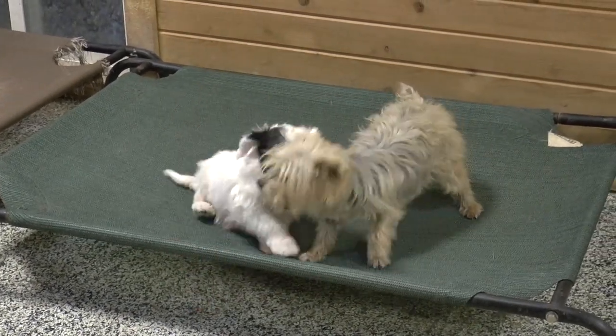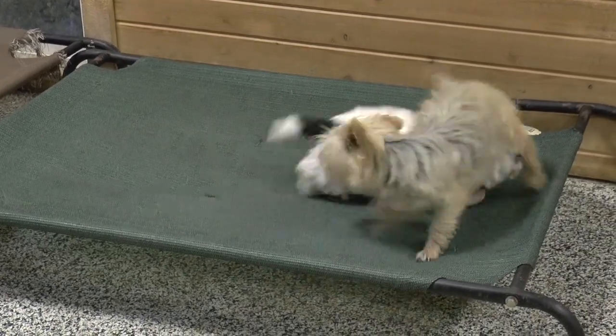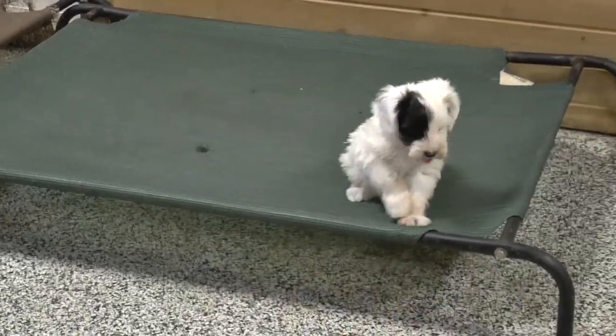Annie's now eleven, so she does pretty well with little puppies — she just plays with him and has fun. She's never had any puppies herself.